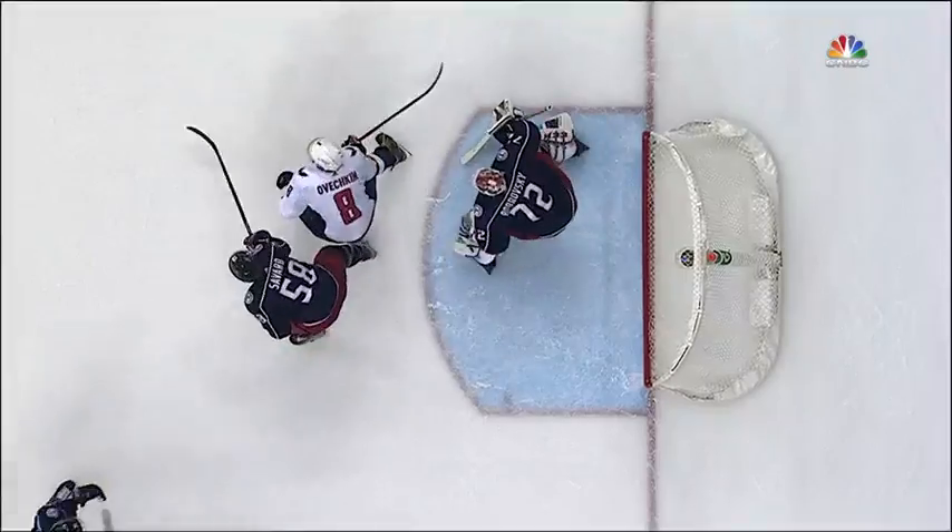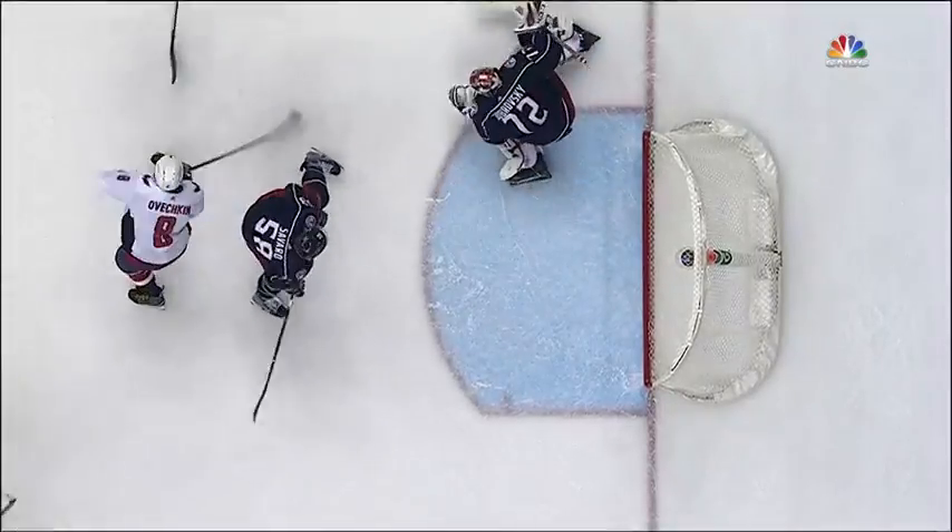How about that rebound though, Eddie? It was to the right and you would think Bobrovsky would be able to kick it into the corner to his right, but instead it came right back out to the left — and there was Ovechkin.